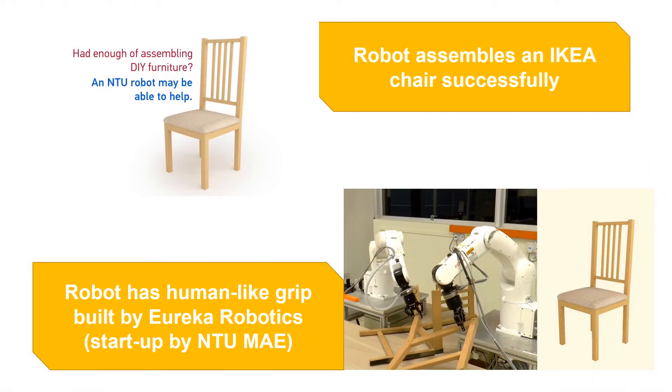Did you know there's a robot that can assemble an IKEA chair right here at NTU? Let's watch.